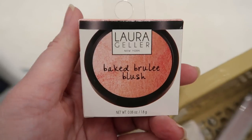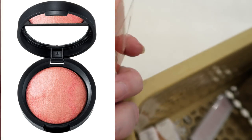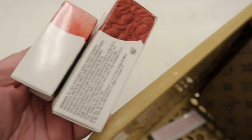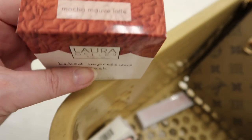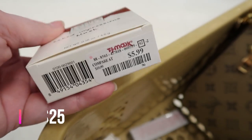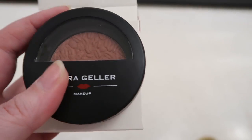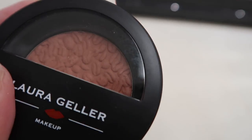This is a mini Laura Geller Baked Brulee Blush — I've never seen Baked Brulee before — in Lychee Rose, $4.99. It's pretty small; I think it would be hard to get a good blush brush in there. And here is a comparison to the regular size blush — the Laura Geller Baked Impressions Blush in Mocha Mauve Latte, $5.99. It looks brownish, kind of a grayish mauve, with a little texture to it.